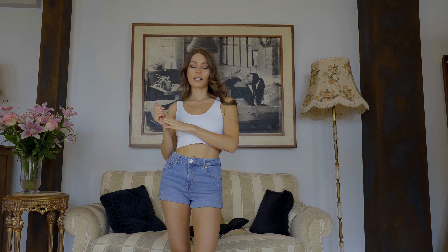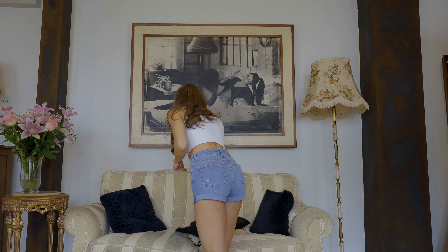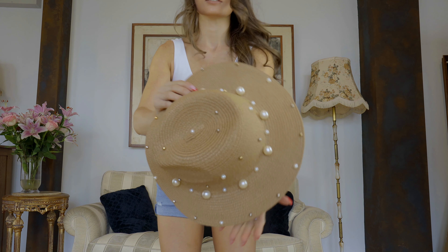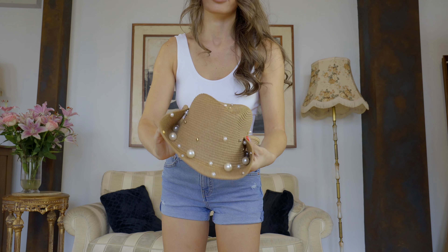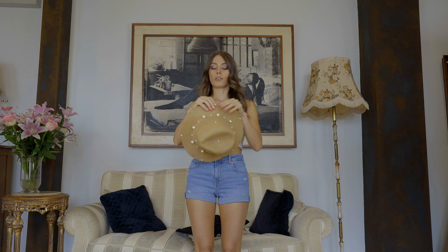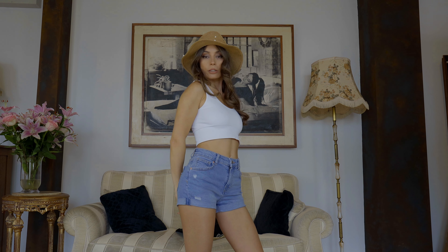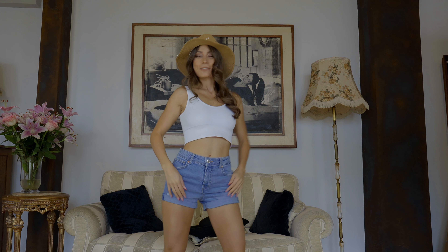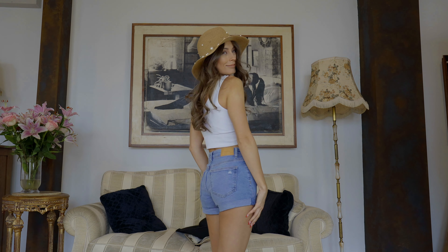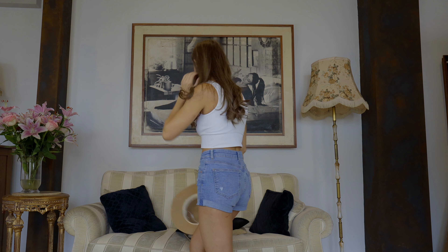I will have some accessories from Shein which are today hats — holiday hats. I don't think I have anything very elegant so let's say holiday. The first one is this brown, tan hat with pearls on it. You know I'm a huge fan of pearls so I fell in love with this hat. I think it looks quite cute — it doesn't look too cheap.